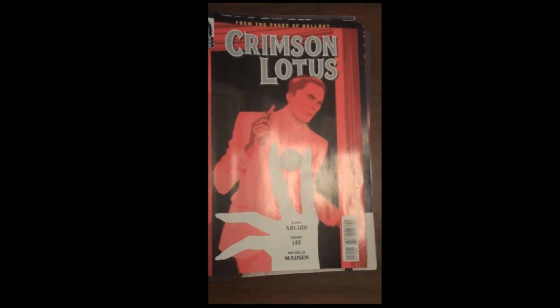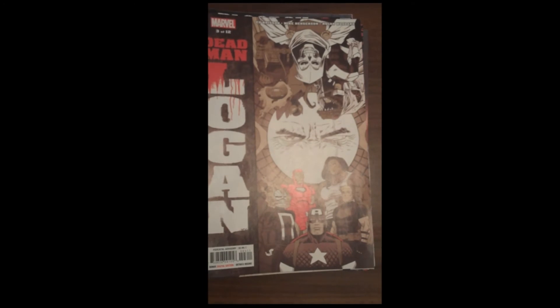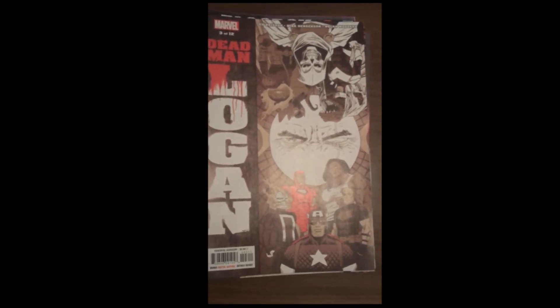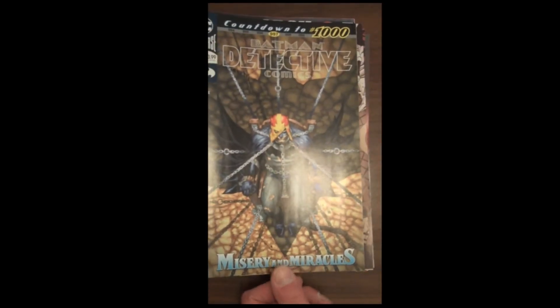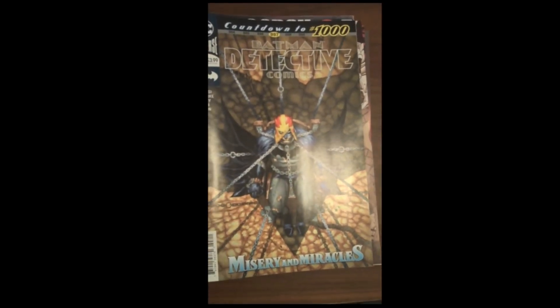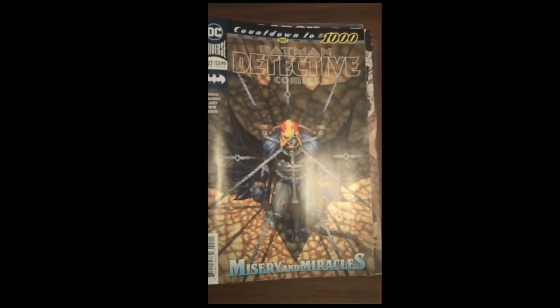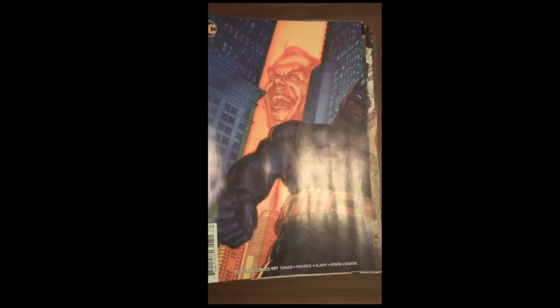From Marvel, we have issue 3 of Dead Man Logan. And then from DC, we carry issue 997 — only 3 away, folks — of Batman Detective. I think that's part of their Misery and Miracles arc. And as we always do, we show the issue 997 variant cover for Batman Detective.